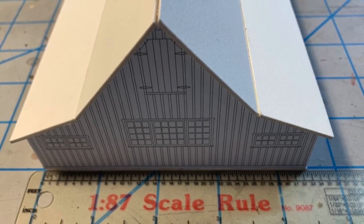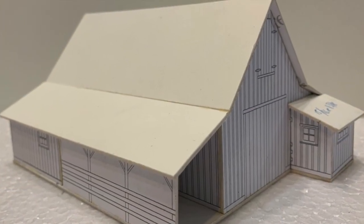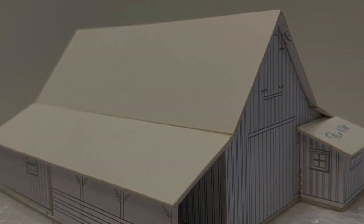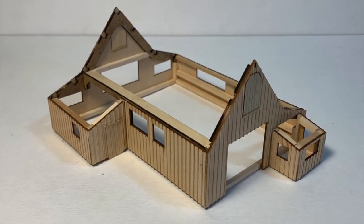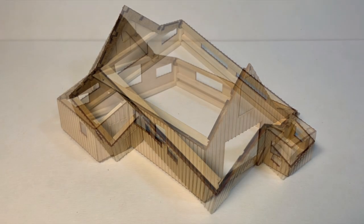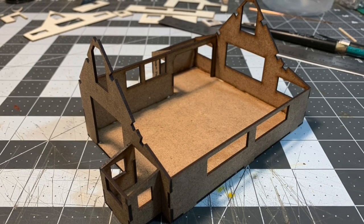There's a little more to producing kits in different scales than just scaling down the drawings and turning on the laser. Due to differences in materials, things often need to be re-engineered from the ground up, and that was certainly the case with the HO Disney Barn. We did quite a bit of R&D before coming up with a design that would work well as a kit.